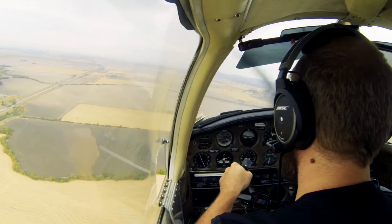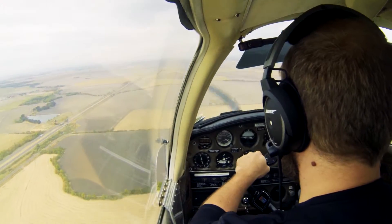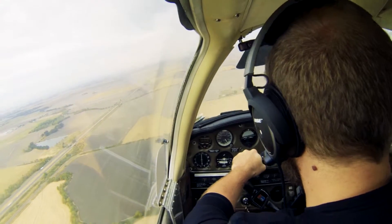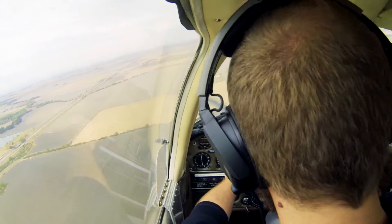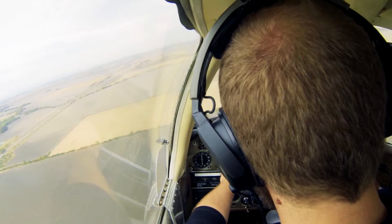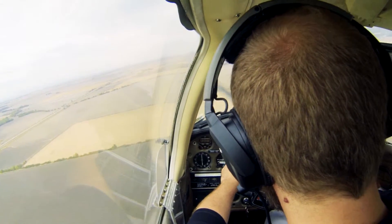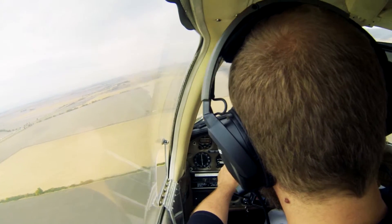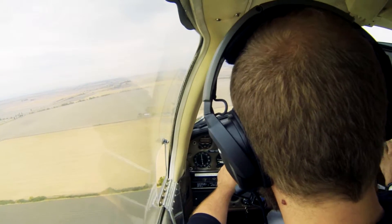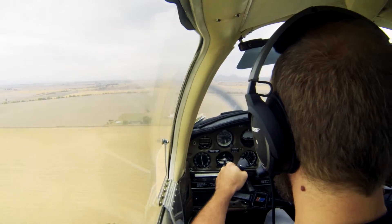Whichever way — if you go right aileron, left rudder. Push that nose down. There you go. Push that nose down. See how quick you come down? Keep it coming down. Now get out of that slip. Add in the flaps to slow you down.